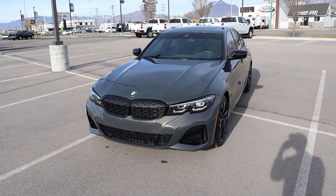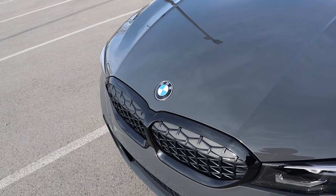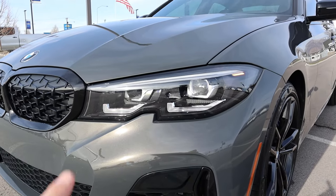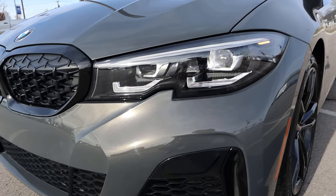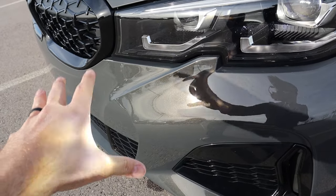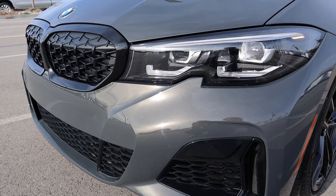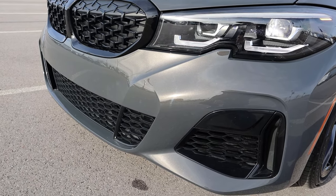Now let's go over the front end of this 3 Series. You can see the BMW logo in the center, and I love these body lines on the hood — they give it such a muscular appearance. Coming down below, you can see the LED accent lights and the projector bulbs, which are super aggressive. The real showstopper with this car is the paint color — it's a metallic gray with gold metallic flake in it, and especially here in the sunlight, it just pops. This is one of the most beautiful paint colors I've ever seen.